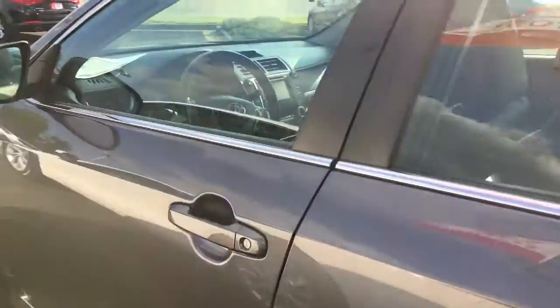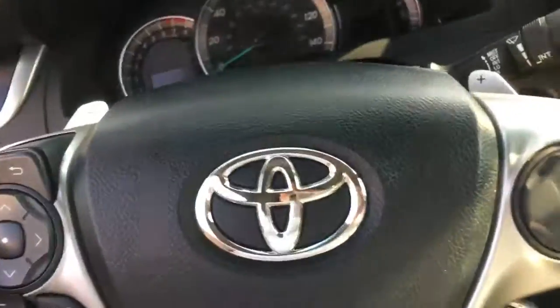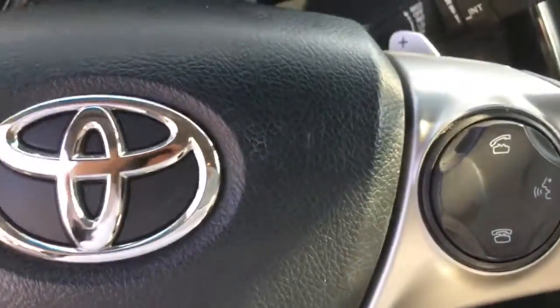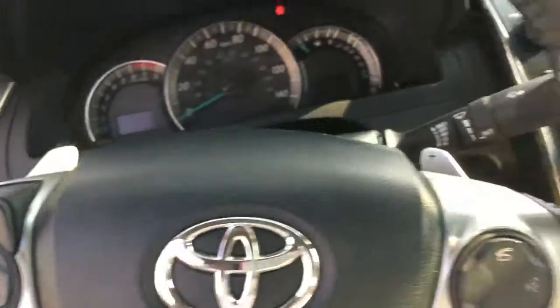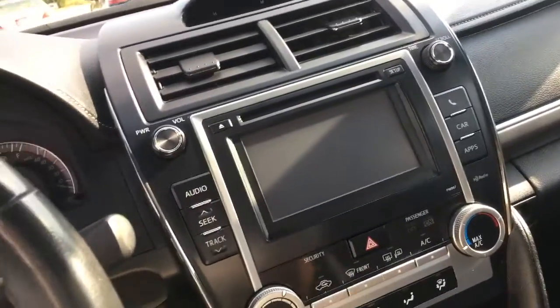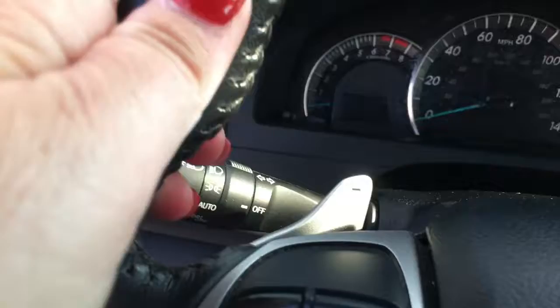You've also got your power door locks, power windows — all that you would need there. You've got your cruise control, your Bluetooth, and your radio controls right here on the steering wheel, so your eyes never have to leave the road.